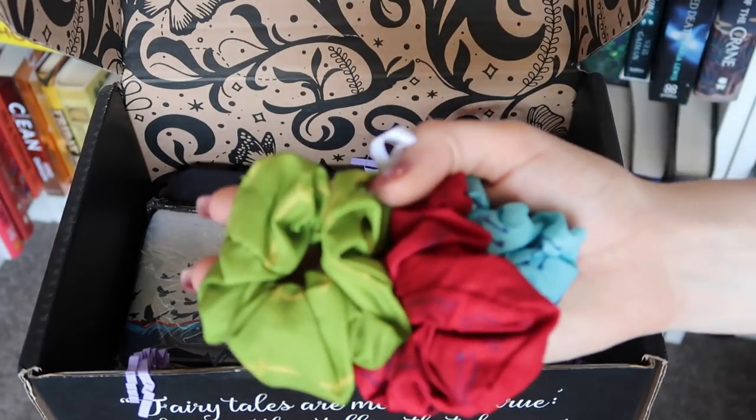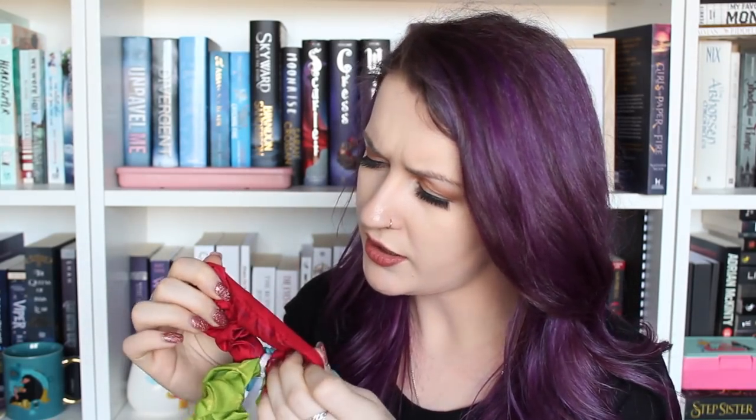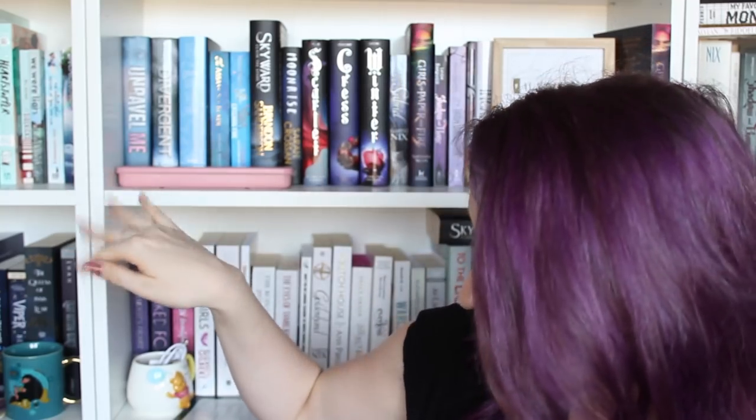Looks like we might have some scrunchies — I am definitely a fan. The blue ones have little keys, the red I think is a bow and arrow, and then on the green we have some daggers. These are inspired by the Graceling series by Kristen Cashore, also designed by Taraja. Each one is inspired by one of the covers — Graceling with the dagger, Fire with the bow and arrow, and Bitter Blue with the keys on the cover.